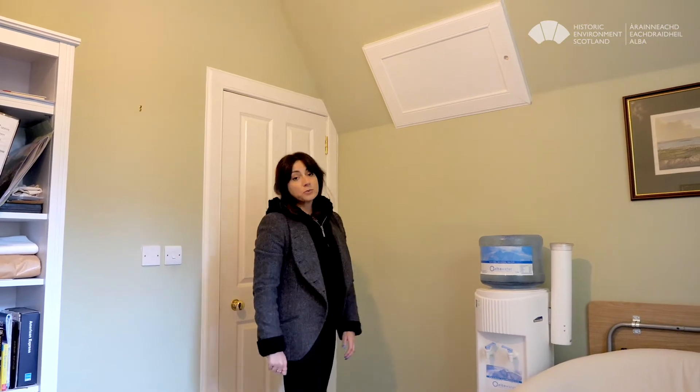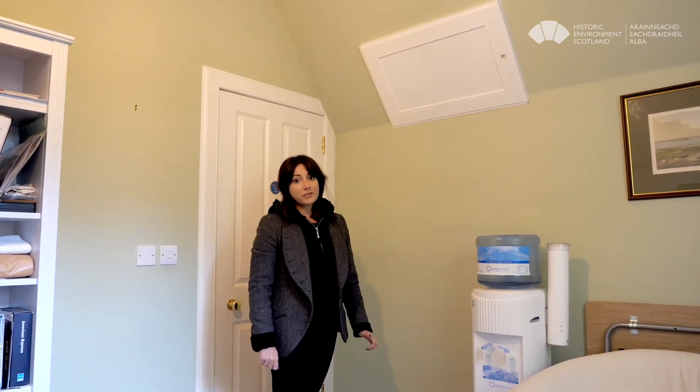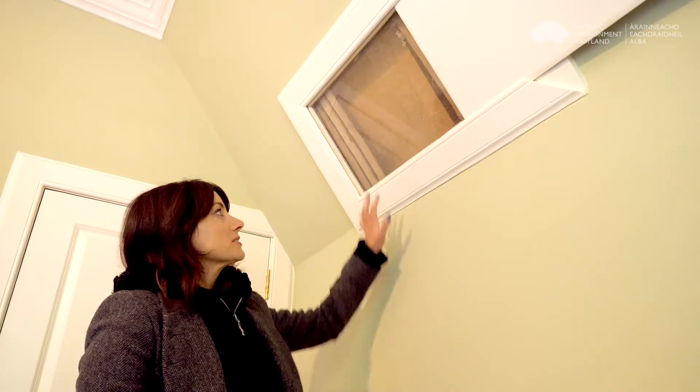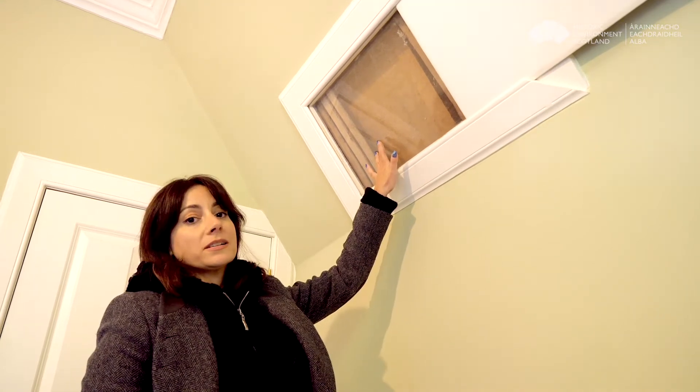Here you can see the insulation in the sloping ceilings. In Scotland these are called coombs — rooms that sit under the roof pitch — and they can be difficult areas to insulate. Here at the lodge we had access from the attic space, so we could slide the panels down from above. Because the material is quite soft, it can pass through variations in the thickness of the rafters.